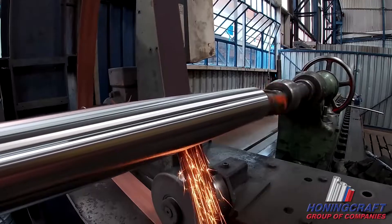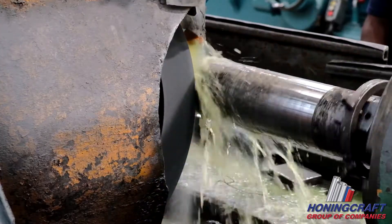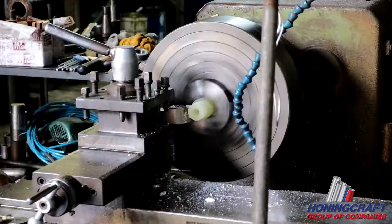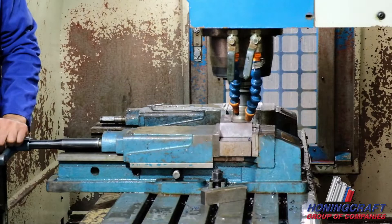No matter which size cylinder barrel you require, Honingcraft can bore hollow bar to the required inside diameter quickly and accurately. The machining department houses precision equipment that specializes in turning, boring, milling and threading hydraulic cylinder components.